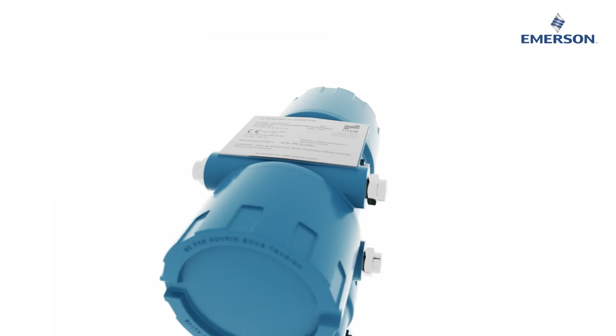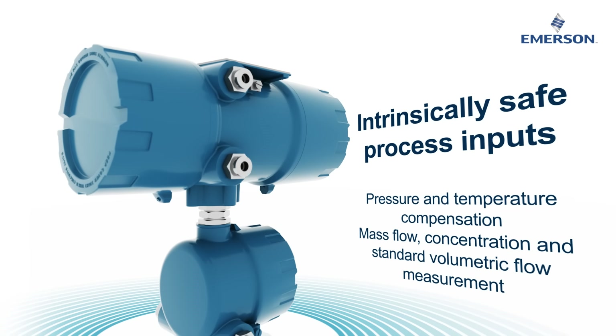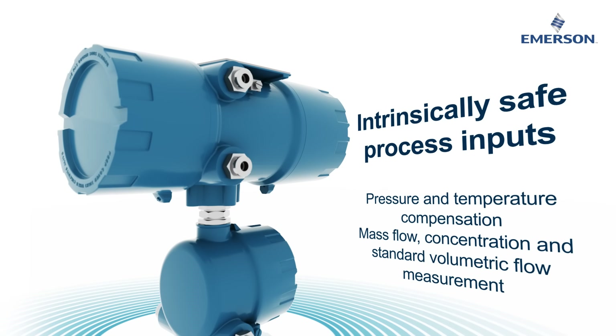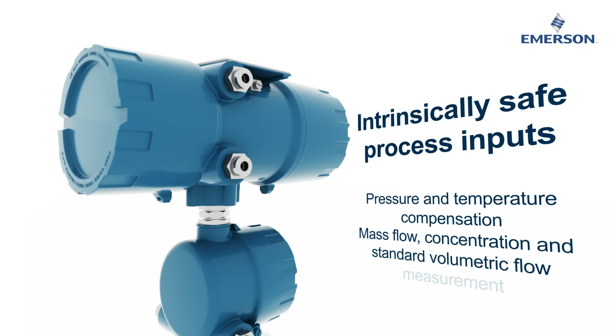The addition of intrinsically safe process inputs for pressure and temperature at the meter location means the FG831 flow meters can now provide standard flow and mass flow during normal operating conditions.